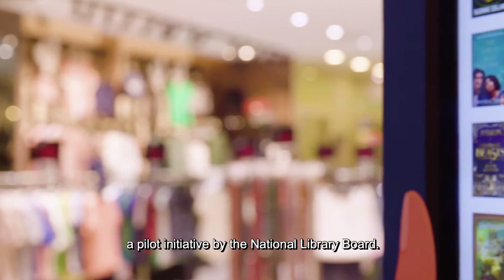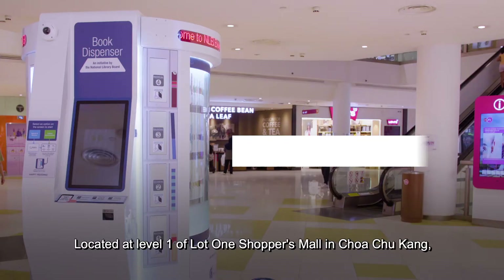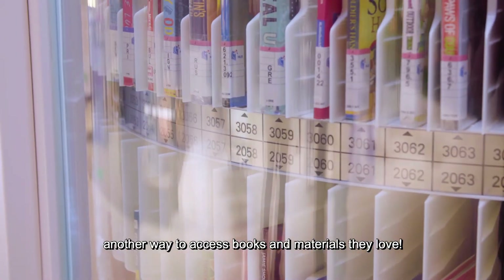Introducing the Book Dispenser at Choa Chu Kang, a pilot initiative by the National Library Board. Located at Level 1 of Lot 1 Shoppers Mall in Choa Chu Kang, library patrons residing in Choa Chu Kang can now have another way to access books and materials they love.